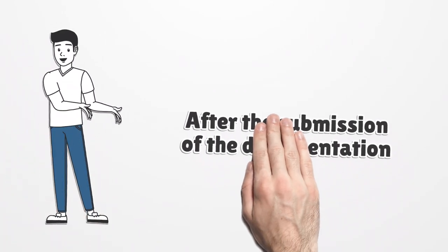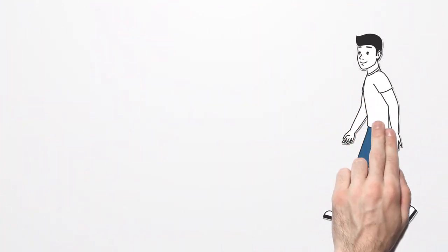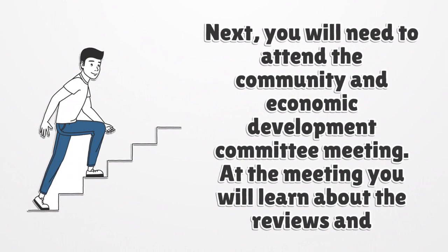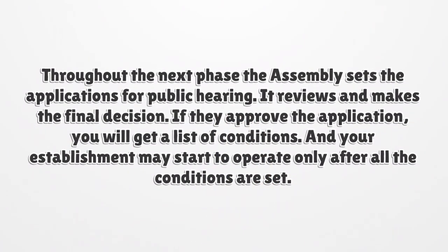After the submission of the documentation, the application approval process will take about two months. During this process, the department will review and comment on your application. Next, you will need to attend the Community and Economic Development Committee meeting, where you will learn about the reviews and comments. Throughout the next phase, the assembly sets the applications for public hearing, reviews them, and makes the final decision. If they approve the application, you will get a list of conditions, and your establishment may start to operate only after all the conditions are met.